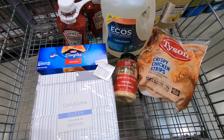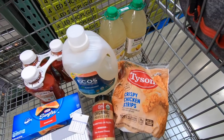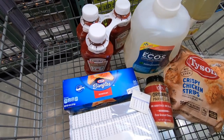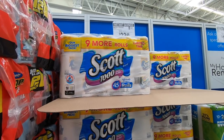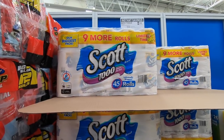We're going to check out now, so here's a quick peek of my cart: Tyson chicken strips, lemonade, Ecos laundry detergent, the organic parmesan cheese, ketchup, the Kraft singles, and the sheets. We ended up spending $54.19 at Costco — not too bad. We got a lot of things on sale.